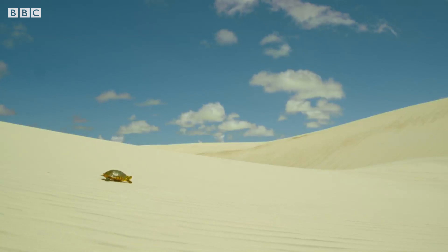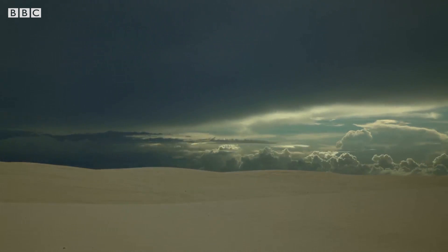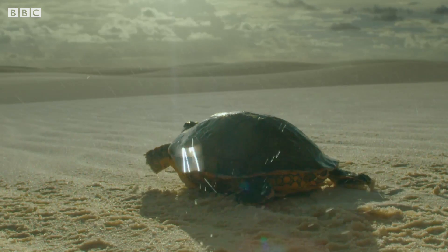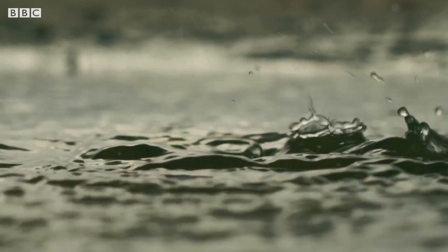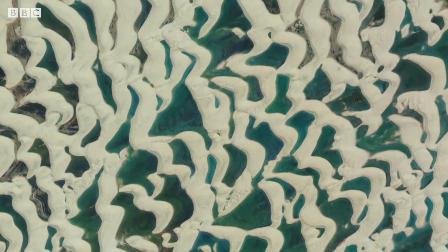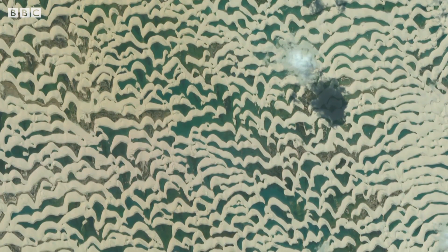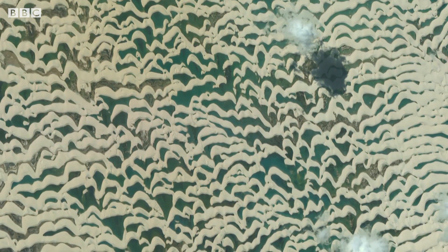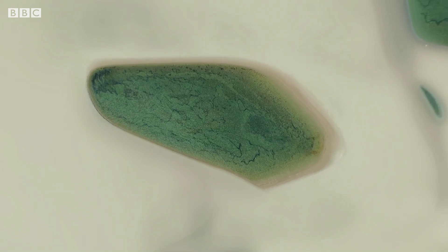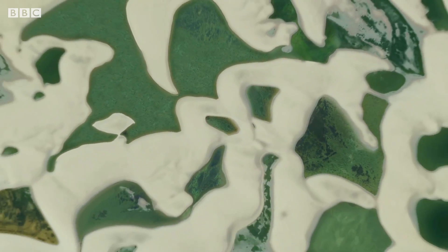But she's made this journey for a reason. It's the wet season. And in these dunes, the rain changes everything. Only from space can we see the scale of the transformation. Once a year, rainwater floods the desert, forming thousands of freshwater lagoons.